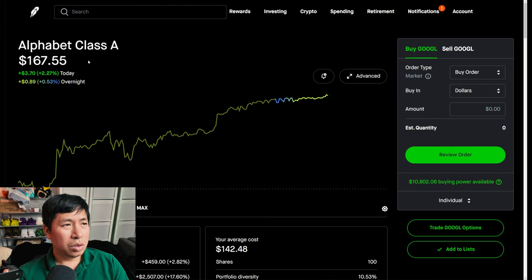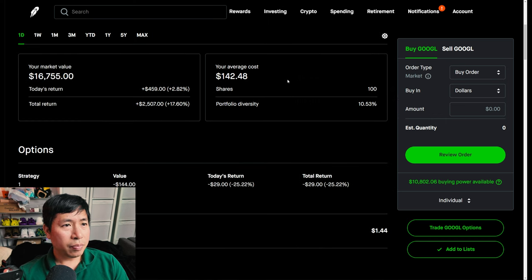I have 100 shares of Google. Google is at $167.55. My average cost is $142.48. My total return is $2,507.